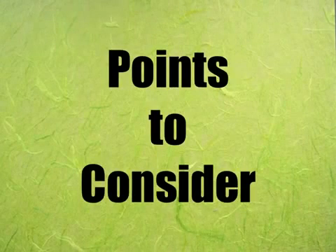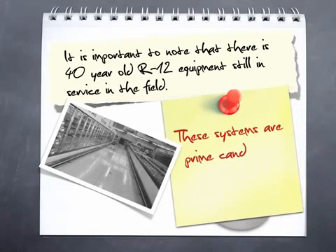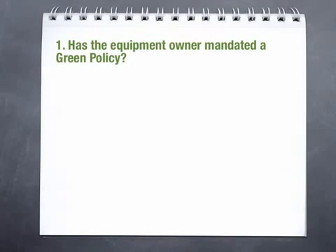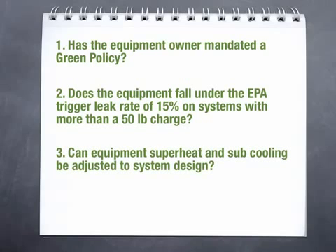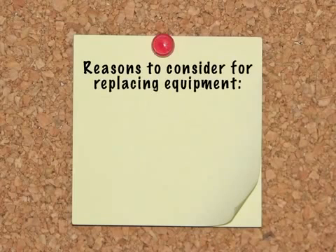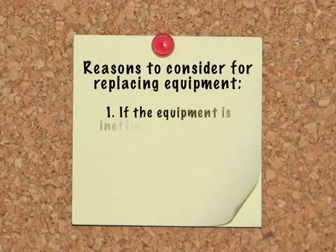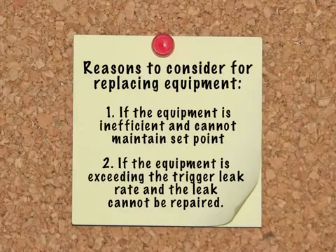Here are some points to consider when determining if a retrofit would be a good choice. It's important to note that there is 40-year-old R-12 equipment still in service in the field; some of this equipment is still using R-12 refrigerant or an HCFC R-12 replacement, making these systems prime candidates for a Hotshot 2 retrofit. Consider: 1) Has the equipment owner mandated a green policy? 2) Does the equipment fall under the EPA trigger leak rate of 15% on systems with more than a 50-pound charge? 3) Can equipment superheat and subcooling be adjusted to system design? 4) Are the condenser and evaporator fins in good condition? Reasons to consider replacing equipment include: if the equipment is inefficient and can't maintain set point, or if the equipment is exceeding the trigger leak rate and the leak cannot be repaired.